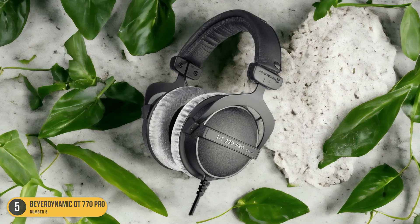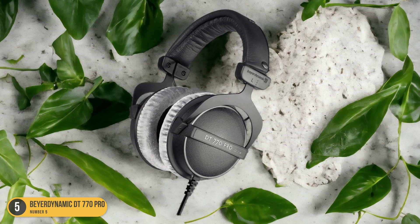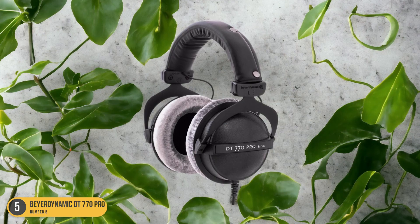Overall, these headphones provide a well-rounded package for podcasters looking for reliability, comfort, and quality sound reproduction.